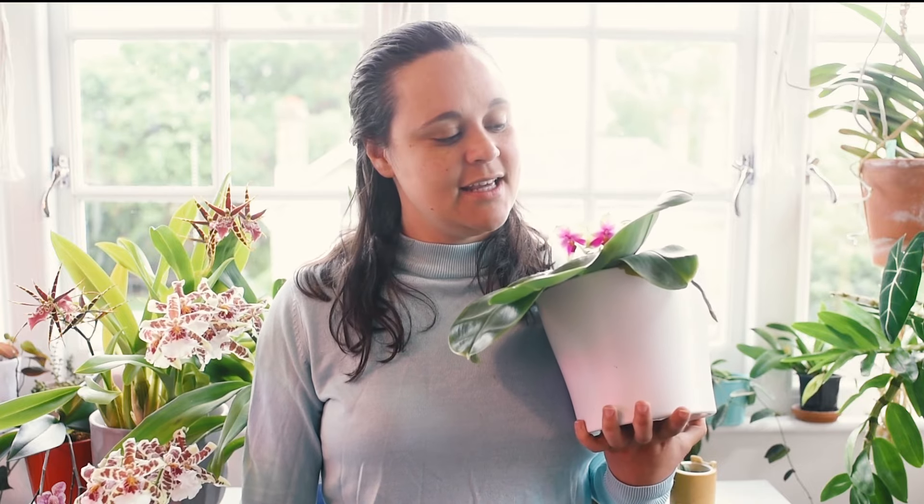Let's talk Phalaenopsis Bellina today. I don't have any dedicated video to this beauty, and I decided to do it because it has never been as big, healthy, and beautiful as it is now. I'm sorry about the background noise — it doesn't matter what time I film, whether morning, evening, very early or very late, there's always noise.